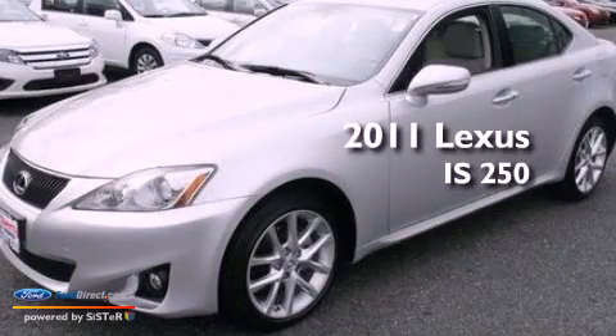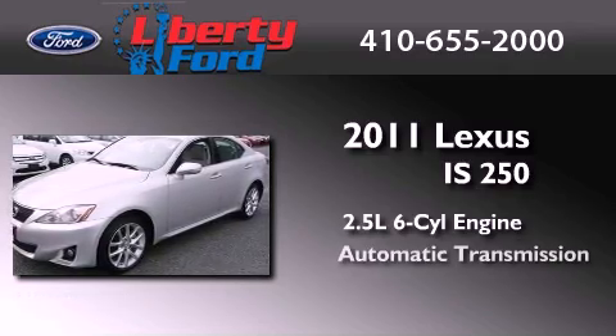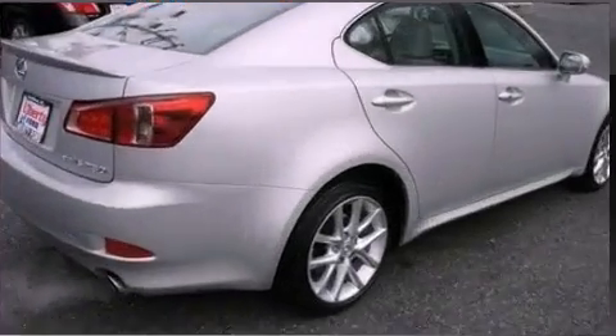This is a 2011 Lexus IS250. It features a 2.5-liter six-cylinder engine, an automatic transmission, and all-wheel drive.